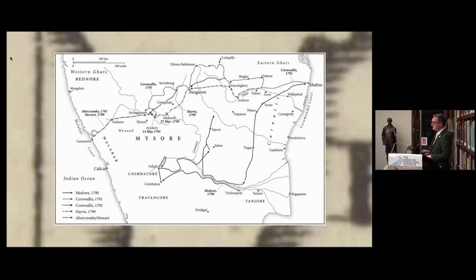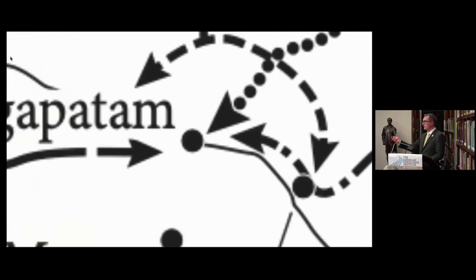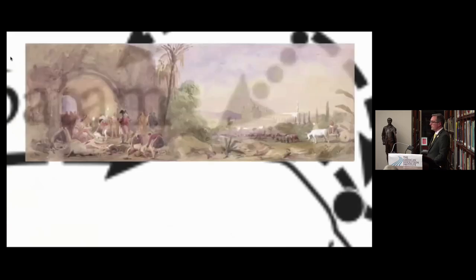The 1799 Fourth Anglo-Mysore War is important because one of the key figures is Arthur Wellesley, the future Duke of Wellington. On his way out to India, Wellesley reads all of the diaries and memoirs of officers who fought in the 1790–92 campaigns, learning effectively how to prosecute those battles. You can see the transmission of ideas from the 1790 campaign through to 1799, and when you consider that 1790 was influenced by the American Revolutionary War, which was influenced by the Seven Years' War, these ideas are being transmitted across both time and space from the 1750s to 1799.